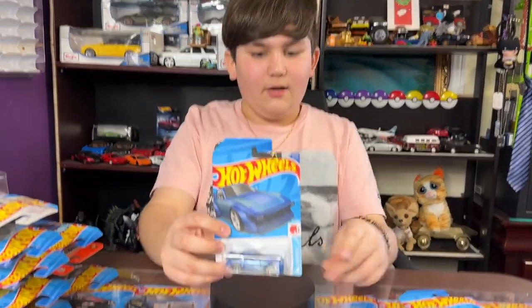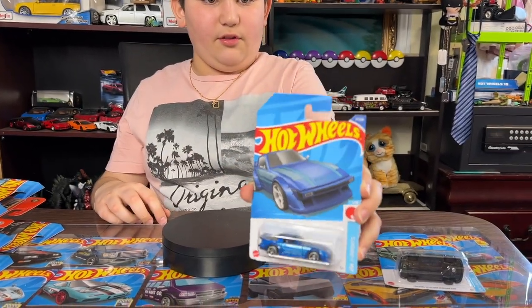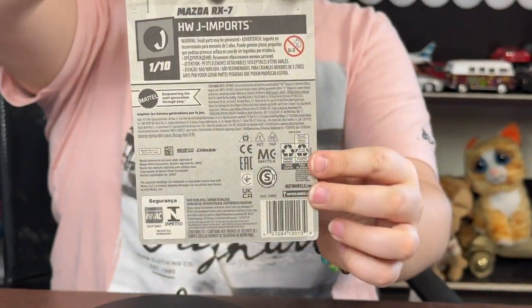Today we're gonna open these two for now. So let's pop in one — here's the first car, the Mazda RX-7 from Hobbios J Importers, first car in the series. All right guys, let's pop it open.